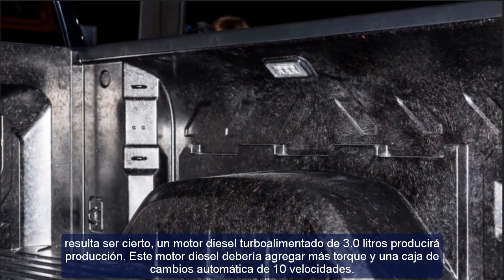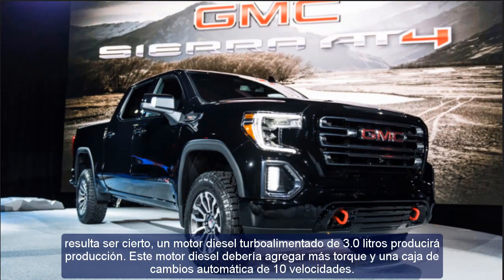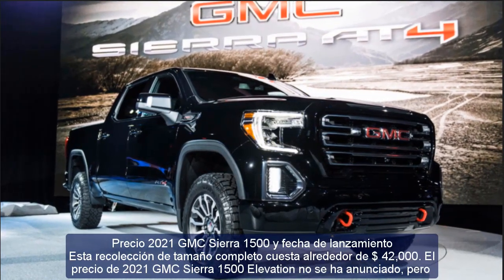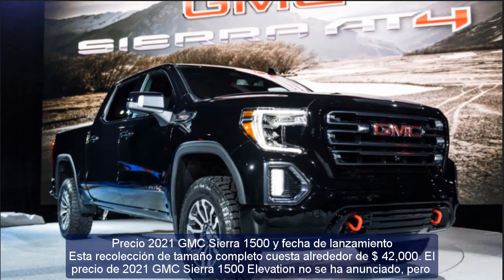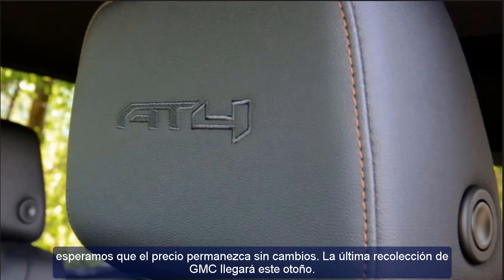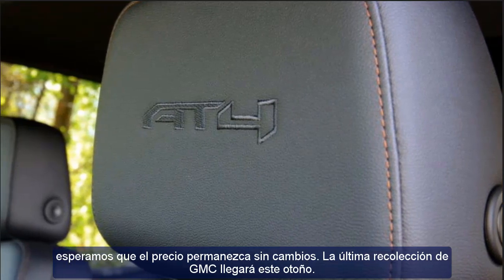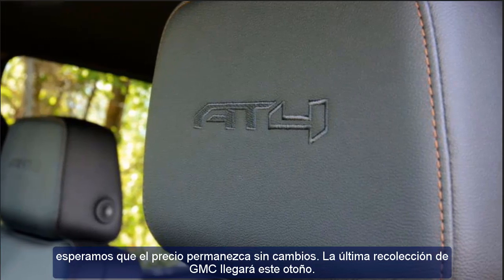This full-size pickup costs about $42,000. The price of the 2021 GMC Sierra 1500 Elevation has not been officially announced, but it is expected to remain unchanged. GMC's latest pickup is set to arrive this fall.